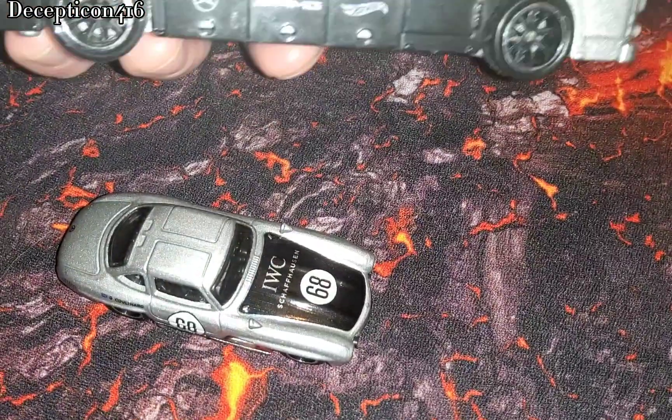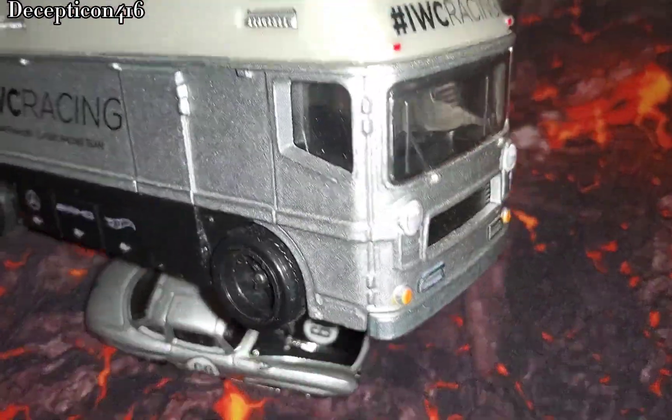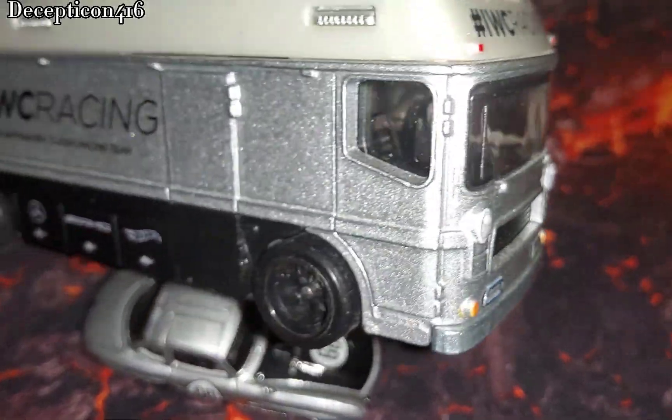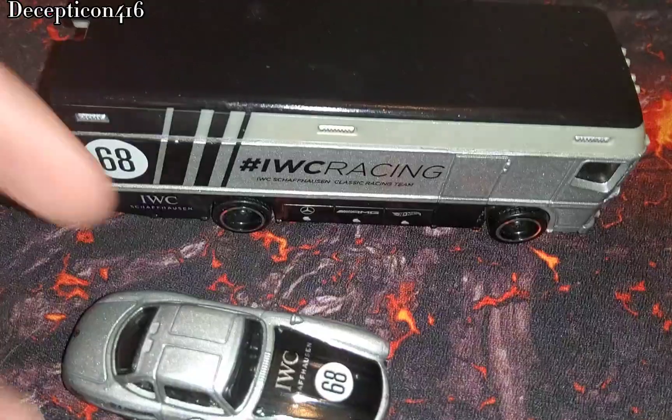Here's the Mercedes SL300 with the Gullwing, and here's the Euro hauler that holds the Mercedes. This is really nice — the quality on this, rubber wheels, full interior, everything. This would be the perfect car to haul a race car around to the tracks and all that.